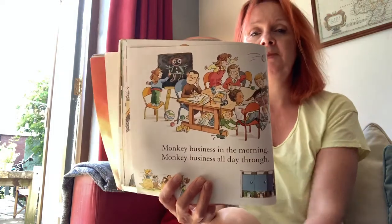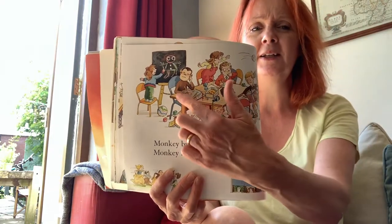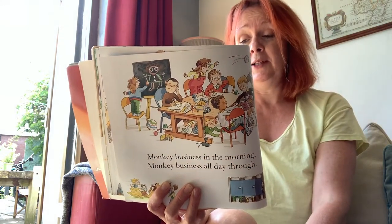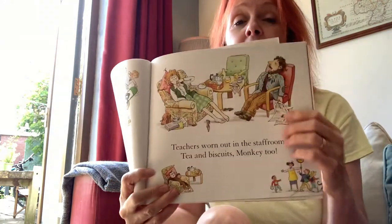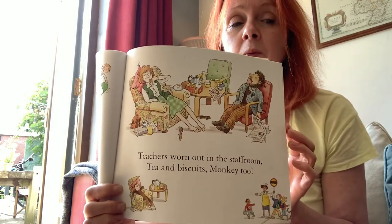Actually, if you look at the picture — is monkey being naughty at all? He's not. He's getting on with his work, isn't he? Teacher's worn out in the staff room — tea and biscuits. Monkey too! Look, monkey's got his tea and biscuits down there as well. They're worn out.